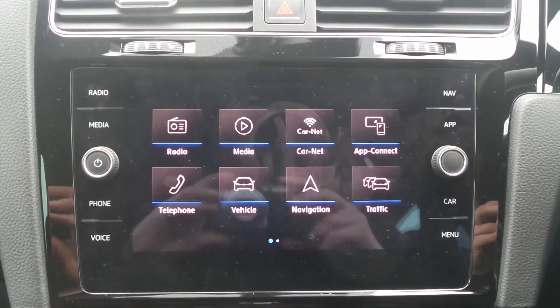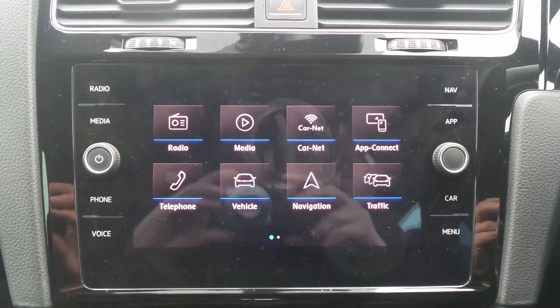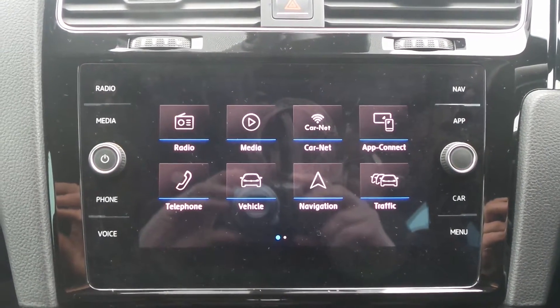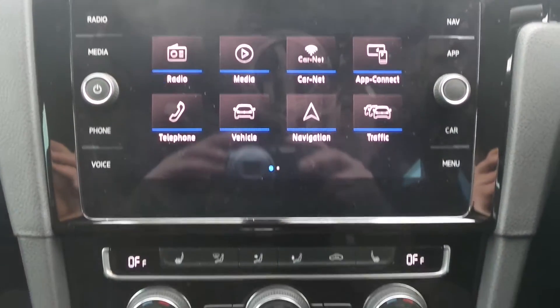In the front is a touchscreen entertainment system which features satellite navigation, Bluetooth connectivity, DAB radio, and is compatible with Apple CarPlay and Android Auto.